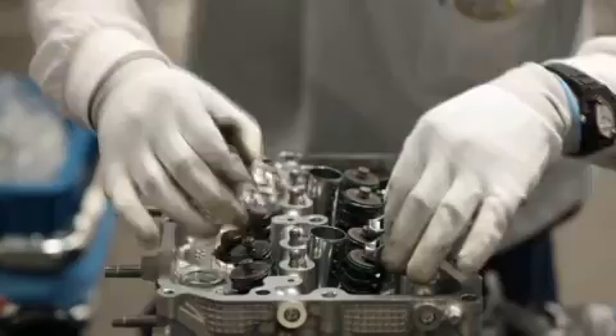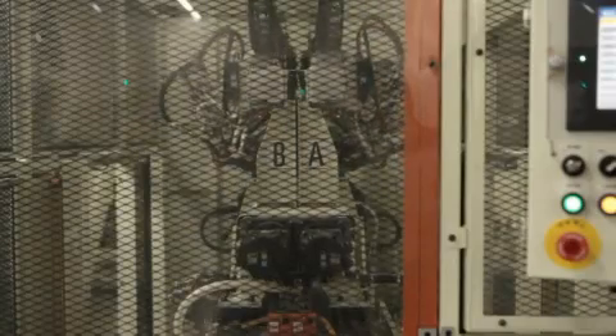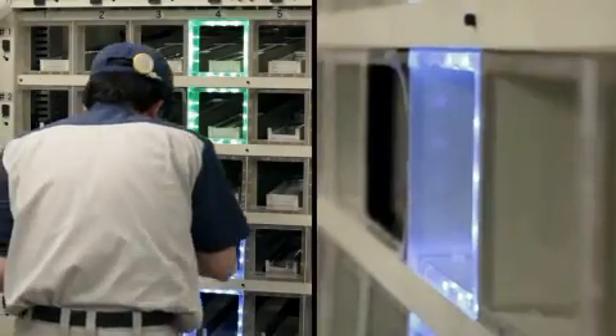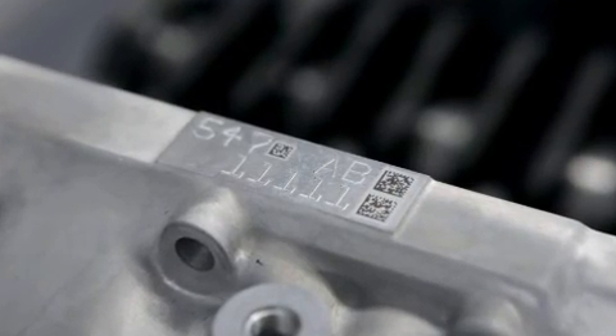With such a compact engine block, the dolly requires only minimal space. Because the pistons face opposite each other on either side of the engine, it takes two times as long to assemble the heads compared to other types of engines. For greater quality, parts are controlled using a QR code system.